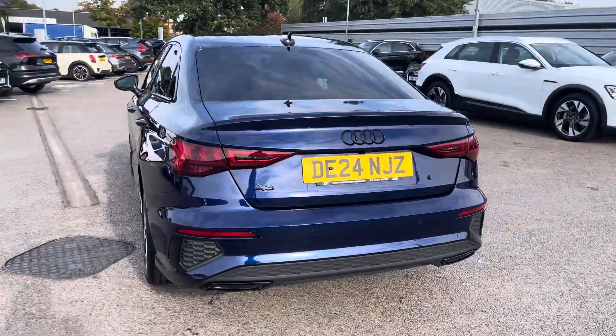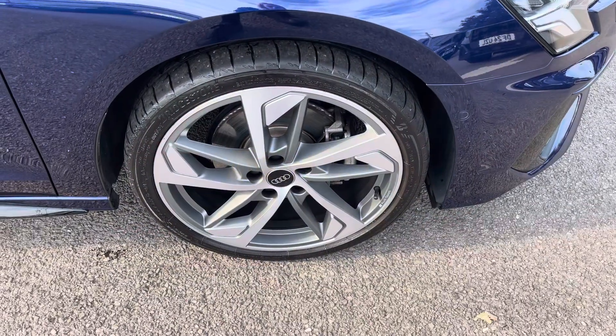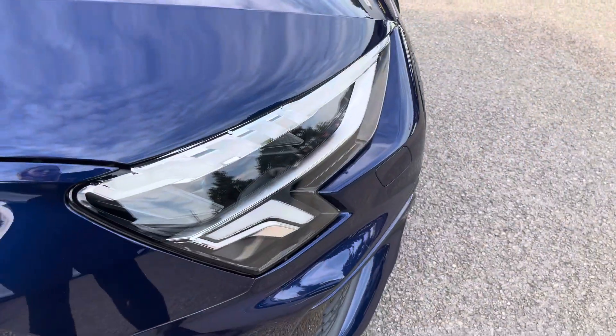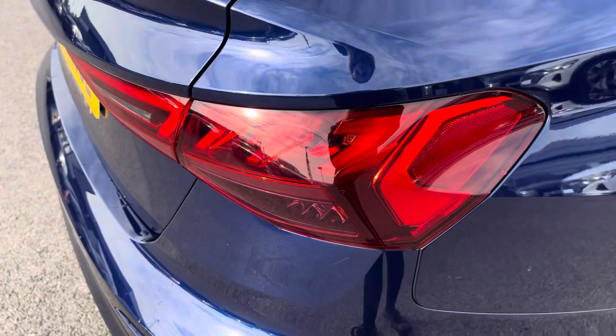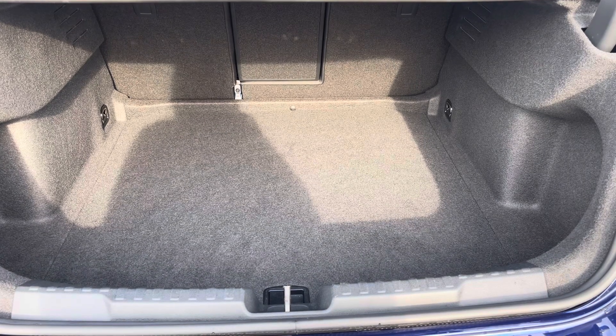This Audi A3 Saloon Black Edition is finished in Novara Blue metallic and complemented with its 19-inch 5-arm trapezoid design alloy wheels, LED headlights and LED rear lights, which are really illuminating, and enough room inside the boot for up to four adult-sized suitcases to be placed in.